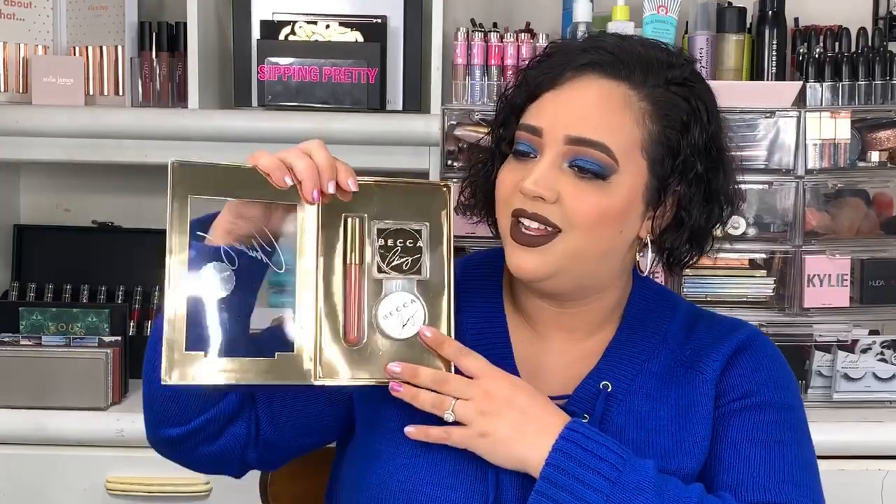Moving on to the next thing — I was also super excited to find the Becca and Chrissy Teigen collab. I wasn't really into it enough to buy at full price at the time, but I thought the packaging was beautiful. I picked up the eyeshadow and highlighter duo, the 'Glow Kitchen Kit.' I got this for $14.99, compared to $21. Inside, it comes with a cute pull-here tab for a Becca cinnamon sugar cookie recipe — not really here for baking, but cute!